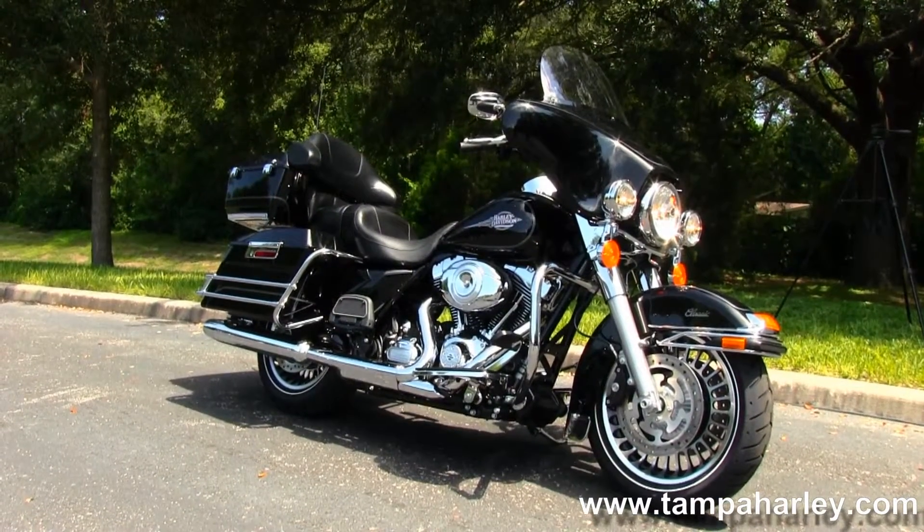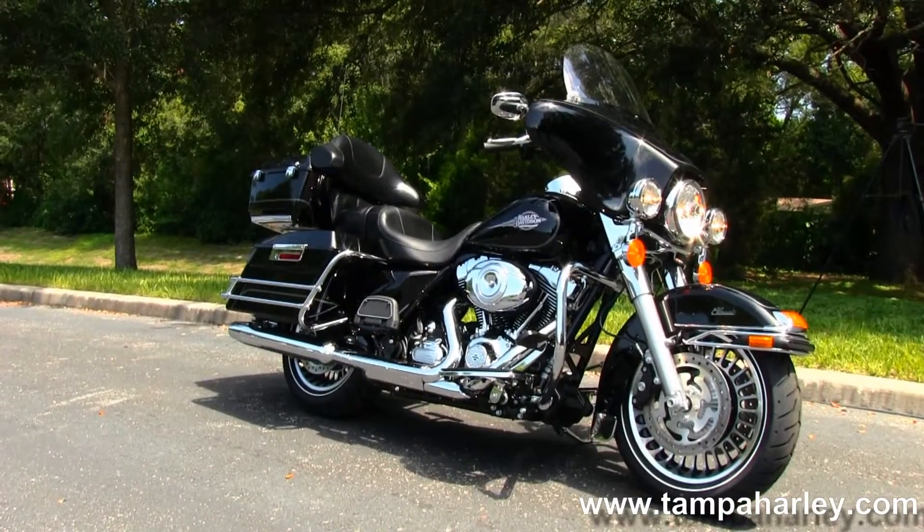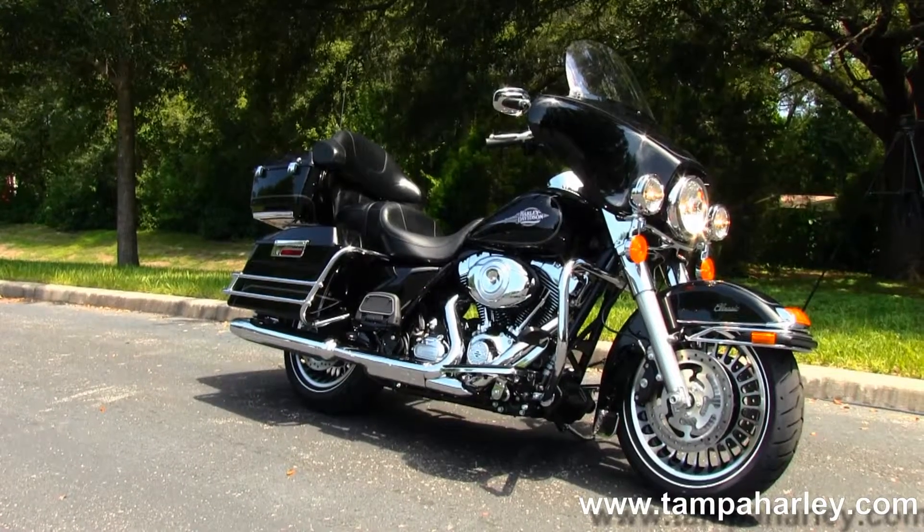For more information on this bike, click on the link below and view the rest of our inventory at TampaHarley.com — we're always open 24-7.